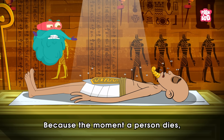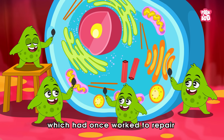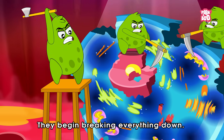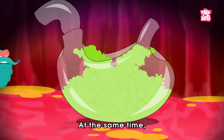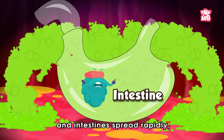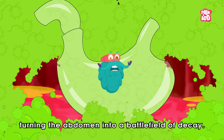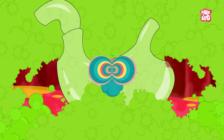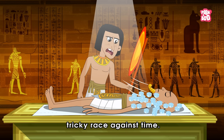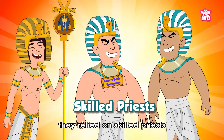Because the moment a person dies, the body's own enzymes, which had once worked to repair and renew cells, turn against it. They begin breaking everything down. At the same time, bacteria in the stomach and intestine spread rapidly, turning the abdomen into a battlefield of decay. So for ancient Egyptians, preserving the body became a tricky race against time.